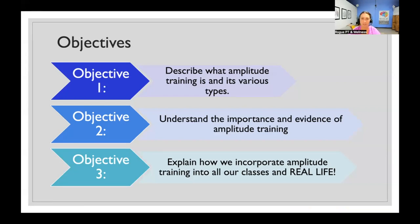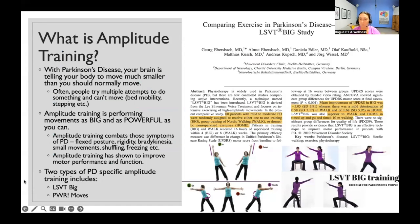Our objectives for today: first, I want to describe what amplitude training is and the various types. Second, understanding the importance and evidence behind amplitude training — why do we do it and is there research support? And third, explaining how we can incorporate amplitude training into classes and into real life in general.